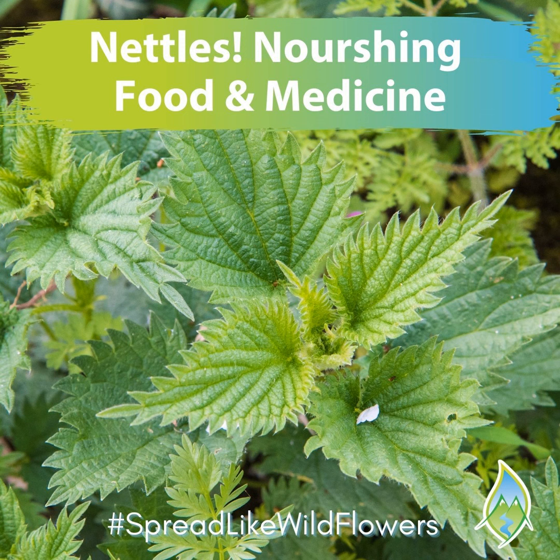The reality is that nettles are so incredibly powerful and potent in so many ways that I could talk about them for years. From being an incredibly nutrient-dense herb, to making your hair lustrous and soft and shiny, to helping with gout and joint pain, easing seasonal allergies and water retention, promoting milk flow — this is really just the tip of the iceberg.